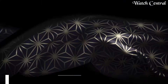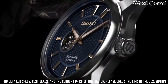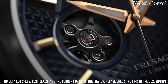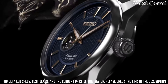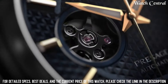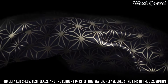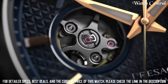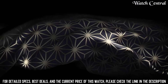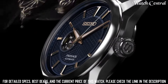Number 9: Seiko Presage Sharp Aged Series SPB311. It features a stainless steel case and bracelet, a white dial with blue hands and markers, and a power reserve indicator. The watch is powered by Seiko's in-house 6R15 caliber movement, which has a 50-hour power reserve and is accurate to plus 25 or minus 15 seconds per day. The watch is water-resistant up to 50 meters, designed for both dress and casual wear, and is well-regarded for its classic and elegant design.